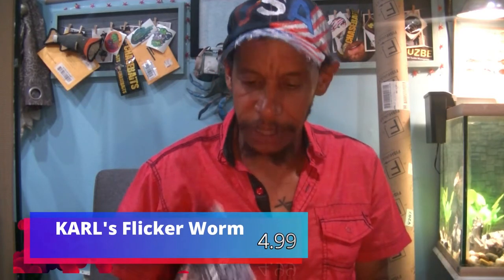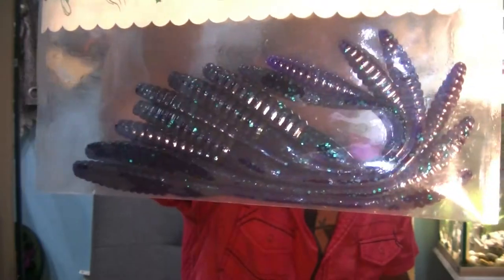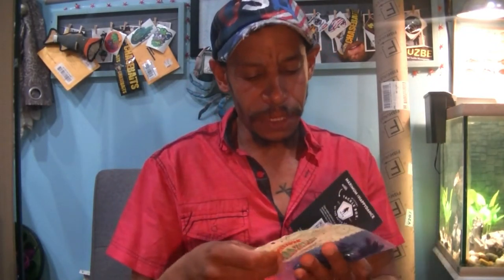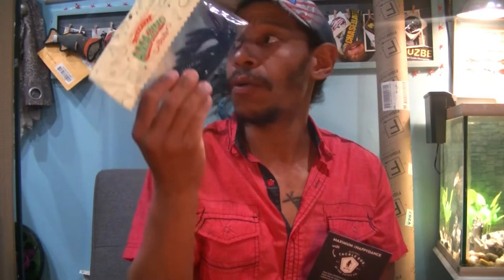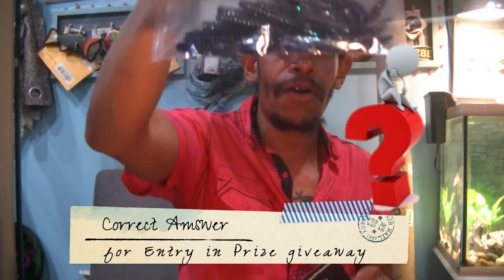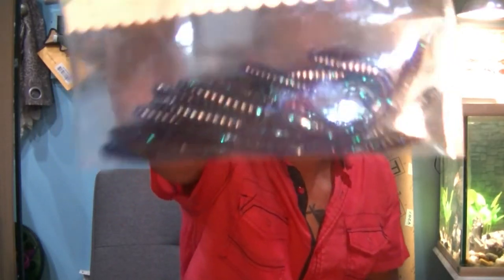Next is Carl's Amazing Baits Flicker Worm — got to have a Carl's product. Got our tackle digest in there of course. Carl's Project Flicker Worm — I think I have these too, but not necessarily in this color. Here's your little nose-hook finesse drop shot worm — it's got that bulbous tail on the end that's going to float. They don't have a color listed on this package. Write down in the comments the color you would call this. That is $4.99.